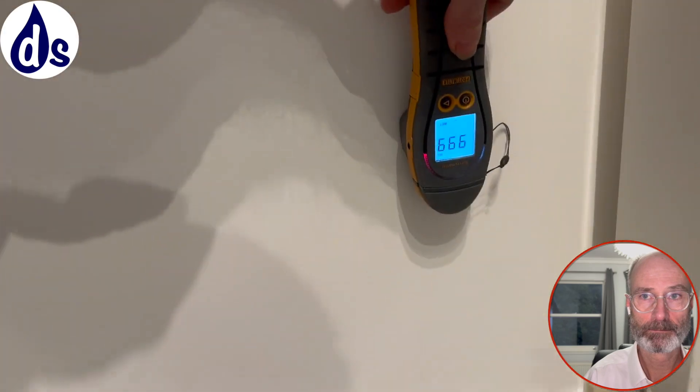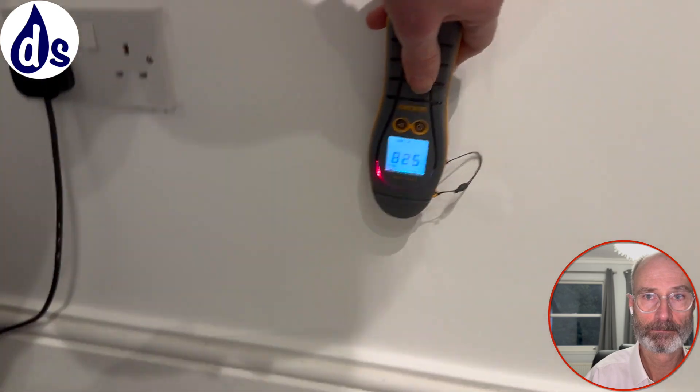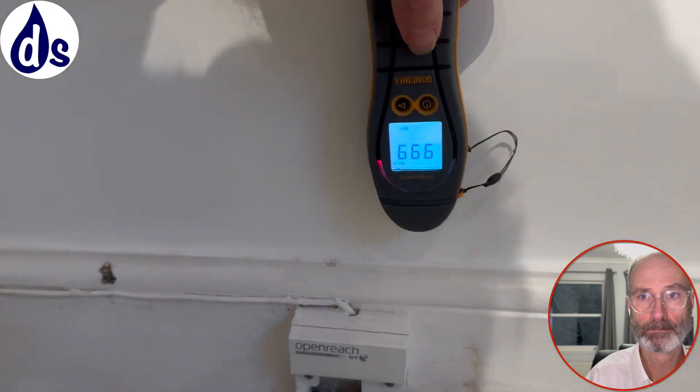It's always damp at the base of the wall. A lot of people will call that rising damp, but it's not — it's just dampness at the base of the wall.